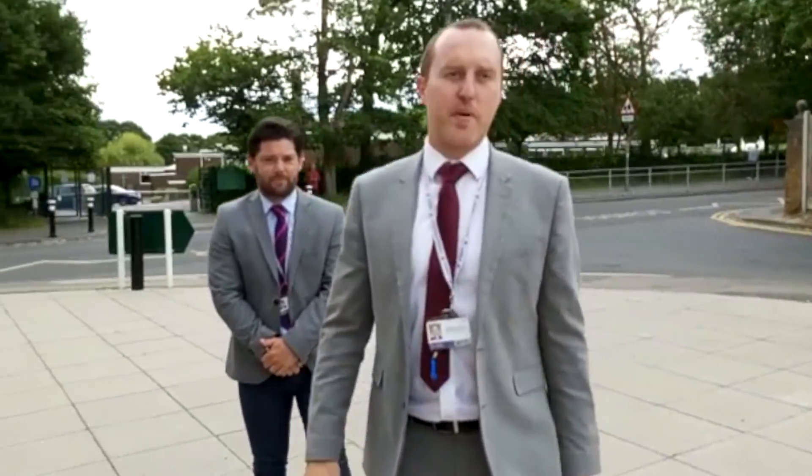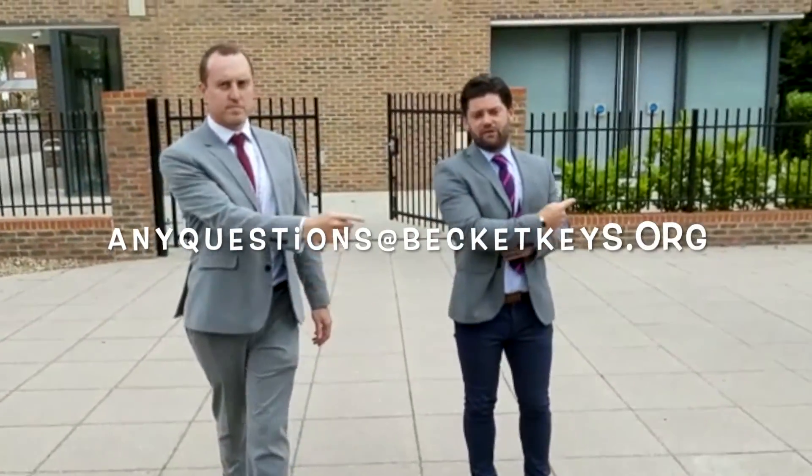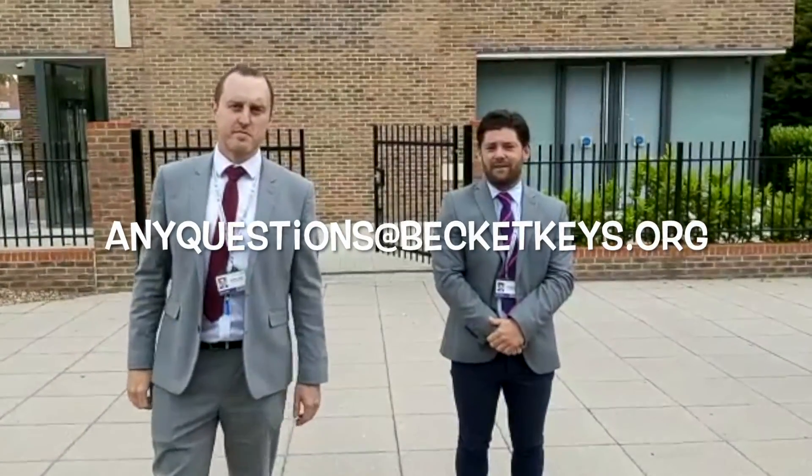An extension of our sport hall is the Astro, which we use in a number of themed lessons. You can also use it at lunch to let off a bit of steam before your next lesson. And that's it — we've concluded our tour today at Becket Keys, and we hope you're starting to feel more familiar with our surroundings. I can't wait to welcome you all here soon. But until then, if you have any questions, put them in an email and send them to Becket Keys.